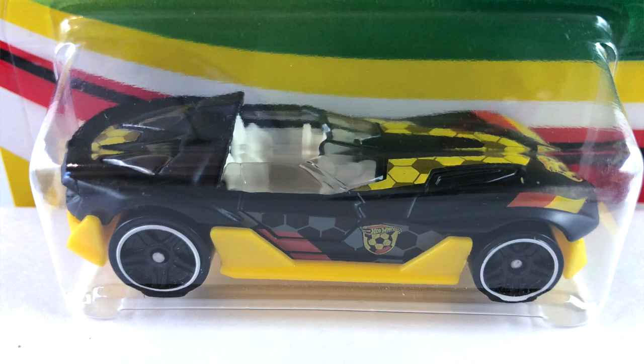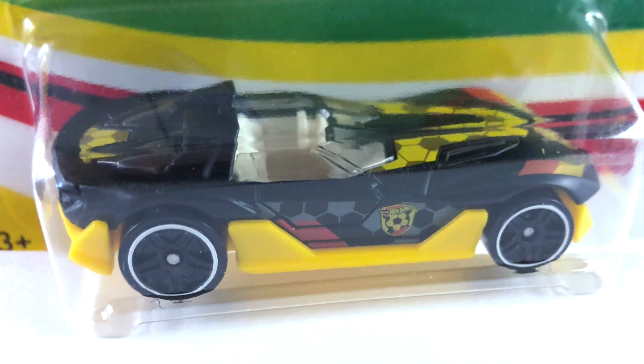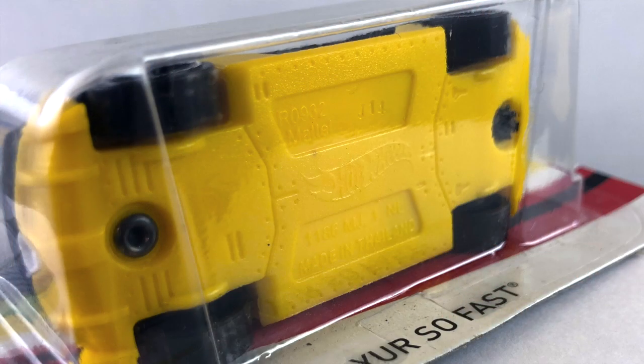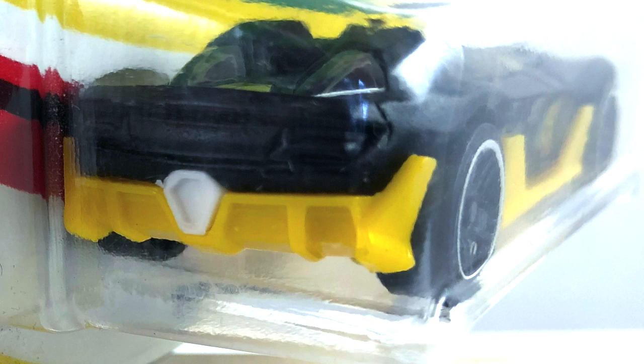Last one, number eight, is the You're So Fast, done in semi-gloss black — almost a flat black. The interior is white and the windshield is lightly tinted. The tampos are a really light yellow, some gold, and some dark maroon on the hood and rear. On the side there is gray, yellow, black, and again dark maroon. The base is mustard yellow plastic and the wheels are blacked-out PR5s with a white ring all the way around. There's a little bit of white in the back from the interior and it looks like an exhaust port. And that is it for our 2016 World Cup cars.